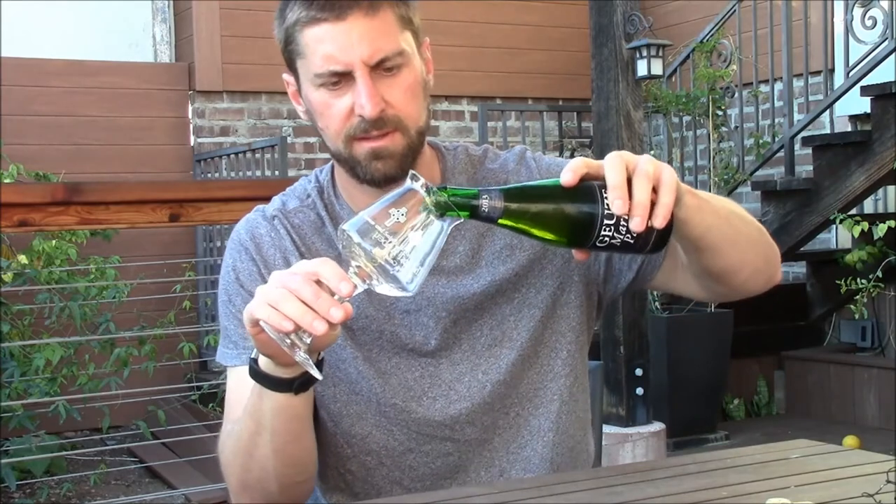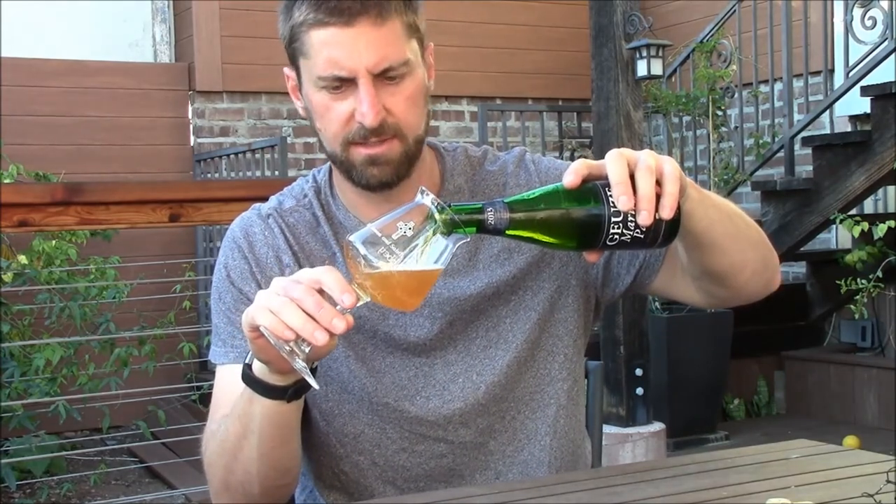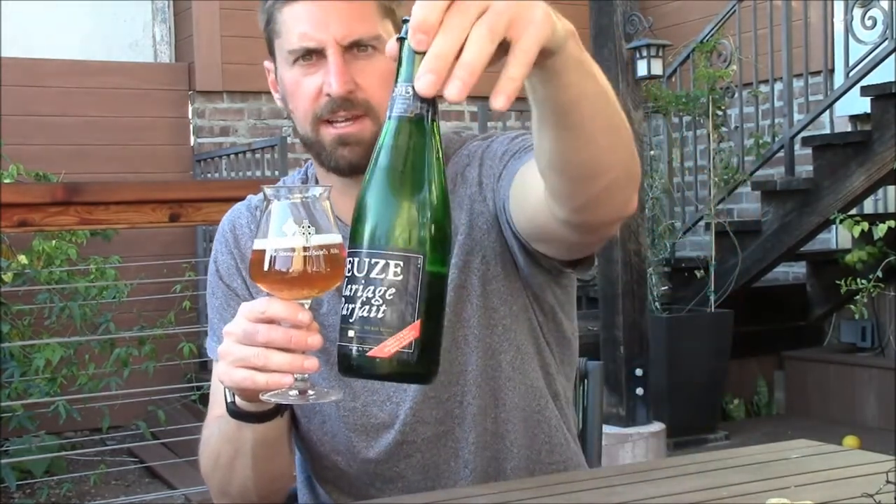Let it warm up a bit and let's get it poured out. I haven't had this in a long time and it's good to see it on shelves again around here, because I think for a while — and I don't know if you can tell, it's a 2013 vintage — for a while you had to order this from Belgium to even drink it.